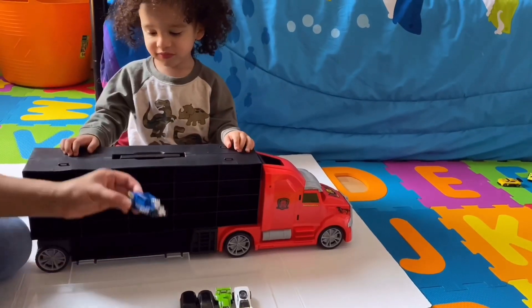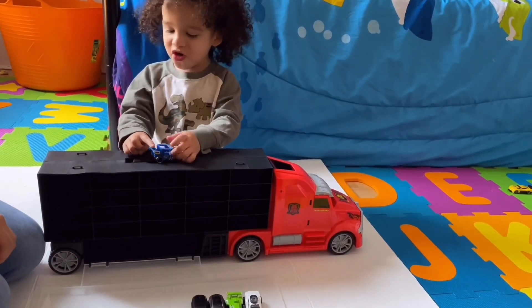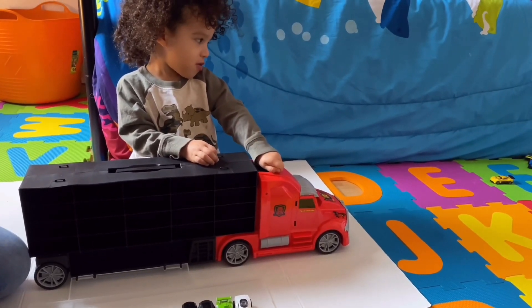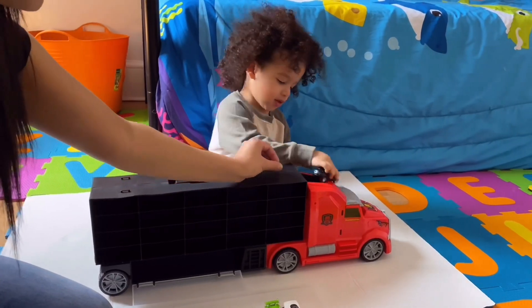5! Orange! El número 6! Azul! Azul! Vroom! Vroom! Vroom! Vroom! Vroom! Vroom! Número 7! Vroom! Vroom!